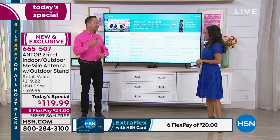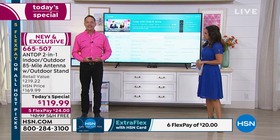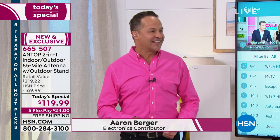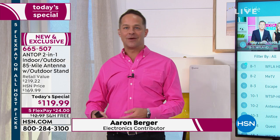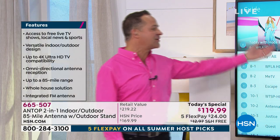— all high definition, Fox, ION, the CW — whatever it is you love to watch, you can do it for free. In fact, about 94 of the top 100 shows in America are free. 94 of the top 100 shows in America — shows like NCIS, the Big Bang Theory, Young Sheldon, Bull, and 60 Minutes — those kinds of things you can watch for free.